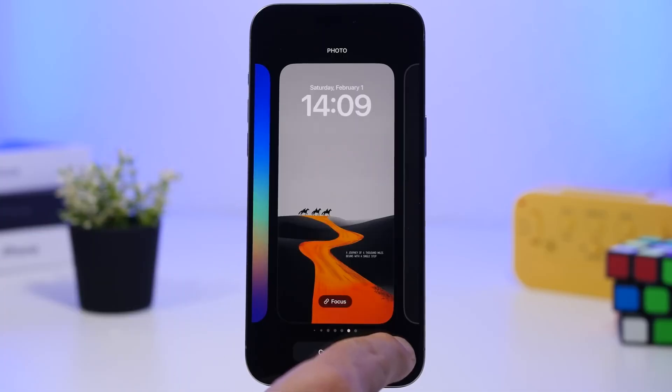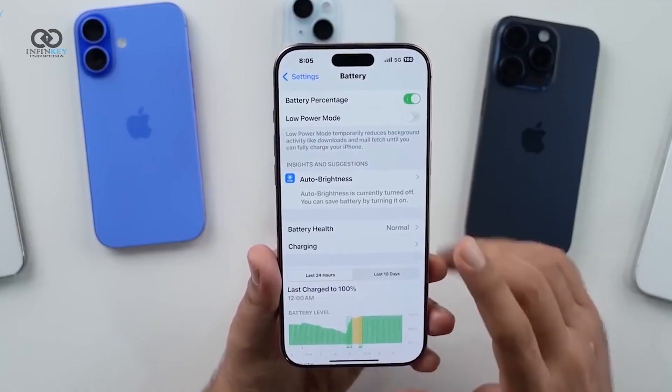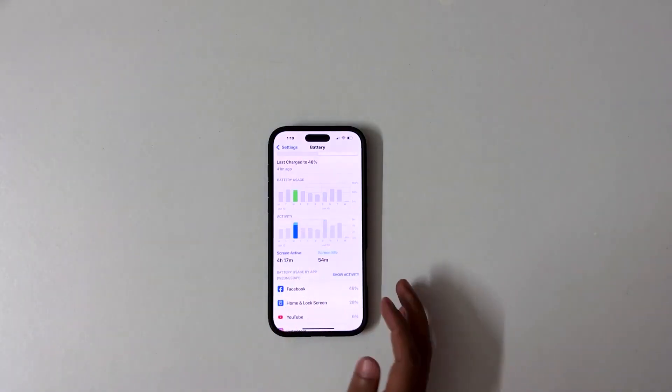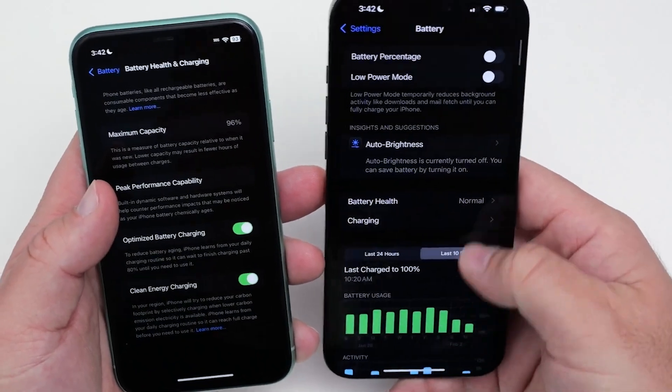However, some users still report minor issues, such as a slight desaturation effect when swiping from the wallpaper. Battery life has shown positive results — on an iPhone 16 Pro Max with 100% battery health after 120 cycles, and an iPhone 11 with 96% battery health, the performance has been excellent.